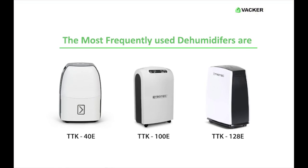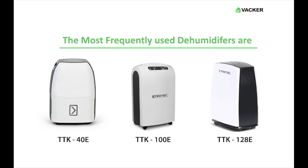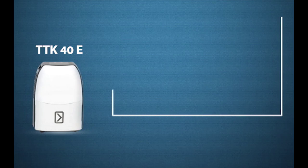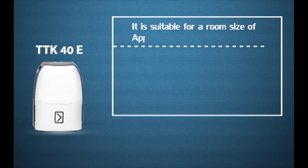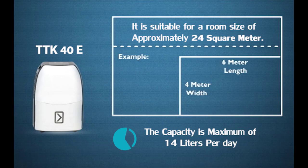The most frequently used dehumidifiers are TTK 40E, TTK 100E, and TTK 128E. TTK 40E is suitable for a room size of approximately 24 square meters, for example 6 meter length and 4 meter width.